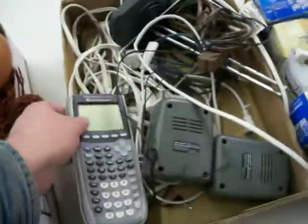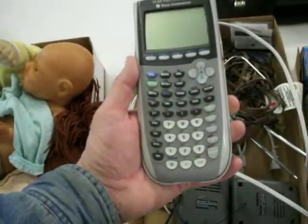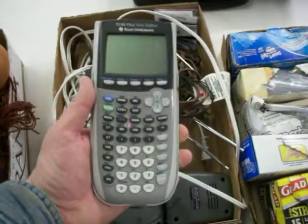This is one of the crown jewels of the night. Paid $6 for this whole box — don't really care about the other stuff in it. I bought it for this TI-84 calculator. This is about a $60 to $65 calculator on eBay. Clean it up a little bit and that's a quick sell.